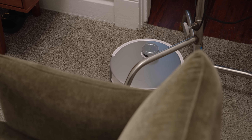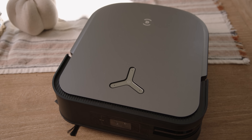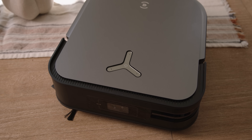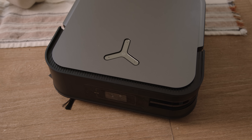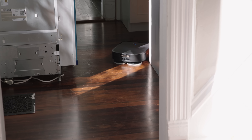So why on earth is Ecovacs making their new flagship robot, the X2 Omni, squared? Just to be different? Well, that's likely part of it, but there are advantages that come with this design that I've discovered in the last few weeks that may suggest being a square is kind of cool.